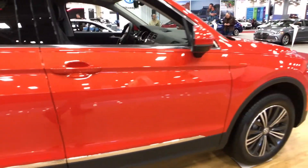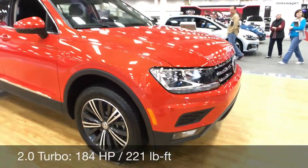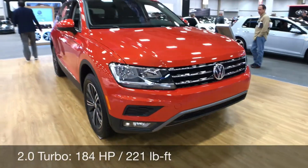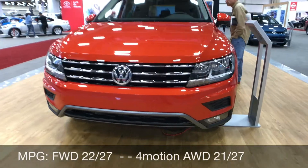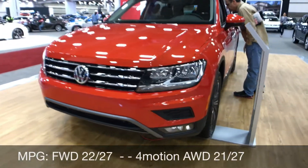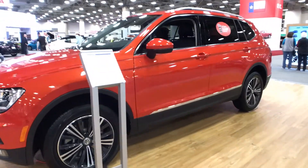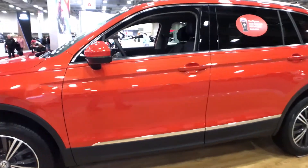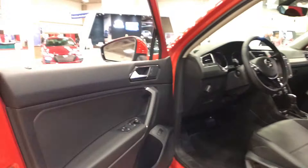In terms of the powertrain, all Tiguans come with a two-liter turbo with 184 horsepower and 221 pound-feet of torque. Miles per gallon is 22 in the city and 27 on the highway, or 21 in the city with the 4Motion all-wheel drive. Those are all paired with an eight-speed automatic, and they actually have several drive settings for the 4Motion all-wheel drive: snow, on-road, off-road, and off-road custom.